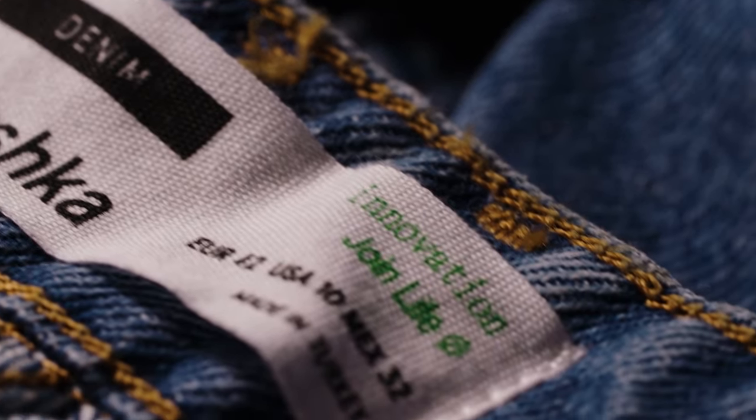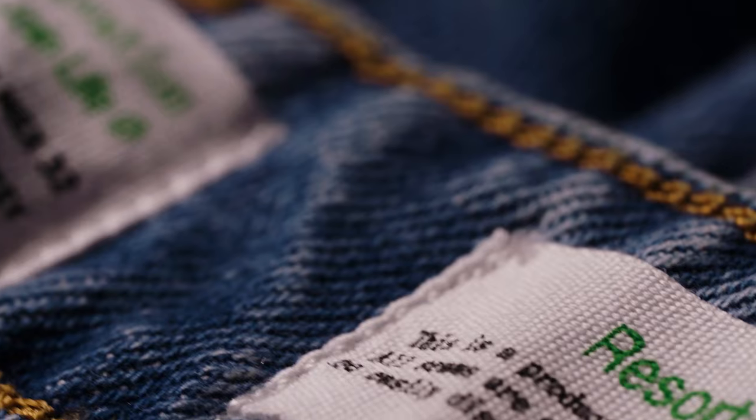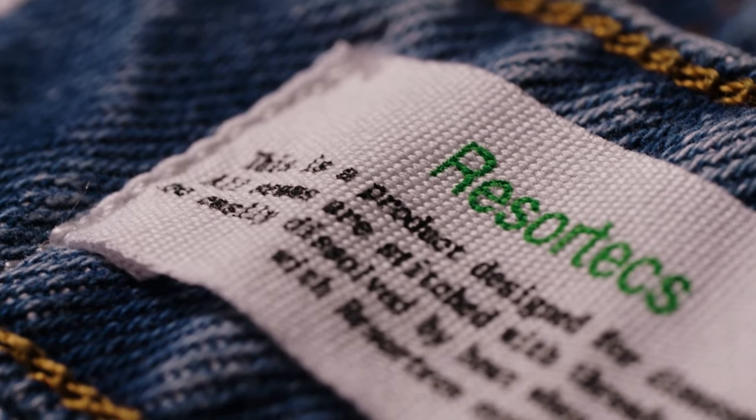These numbers are quite interesting because manually you can normally recuperate just up to 50%, and mechanically we are also around this value. So we can almost double the amount of material that we can use as feedstock after our process.